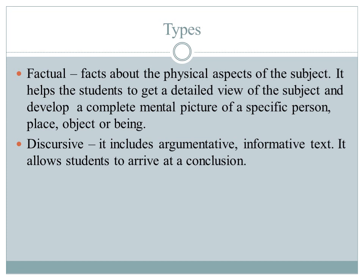The second type is discursive passages. It includes argumentative and informative text, and it allows students to arrive at a conclusion.